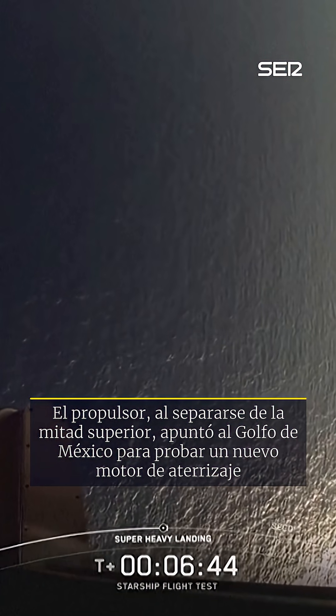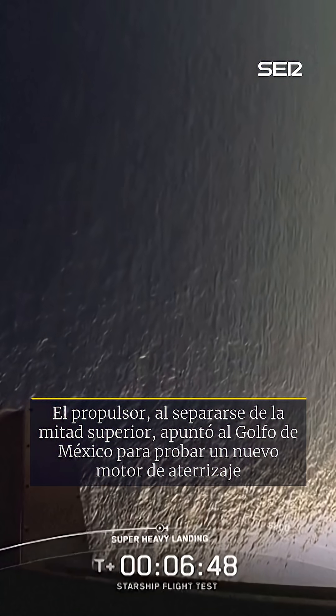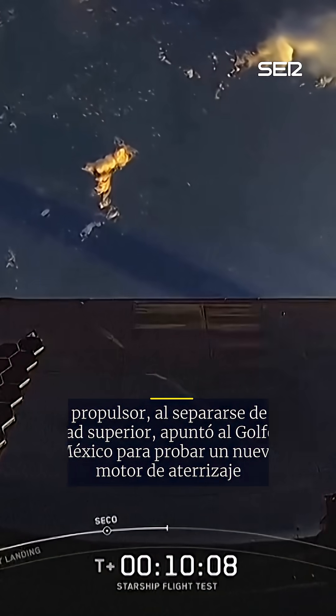Nice little hover and landing. Nice little hover and shut down. And it's been gone. Continues on.